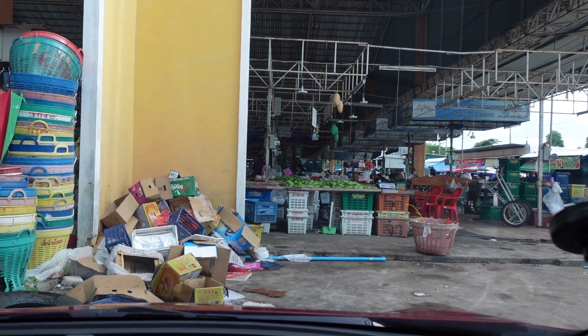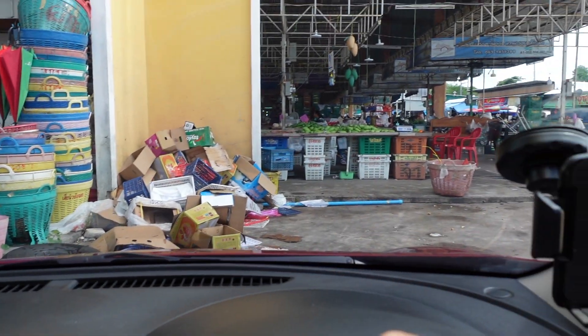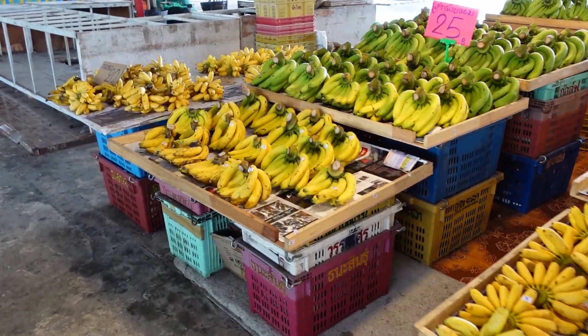So it's 2:30. I came to the market. Market looks like this. Here is a little bit messy, but inside is quite clean. Let's have a look at what the lady has.